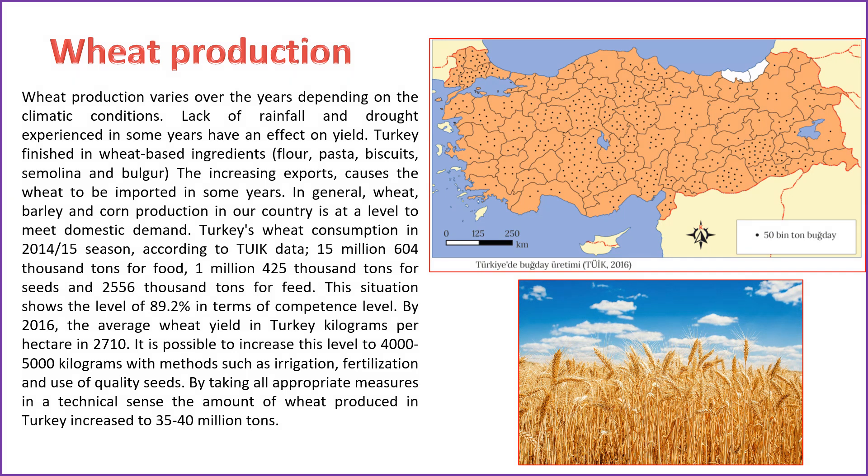Wheat production in Turkey fluctuates annually due to climatic conditions. Adverse weather events such as insufficient rainfall and drought can impact yields. Despite increasing exports of wheat-based products like flour, pasta, biscuits, semolina, and bulgur, there are years when Turkey needs to import wheat. Generally, wheat, barley, and corn production are sufficient to meet domestic demand. According to Turkish Statistical Institute data for the 2014–15 season, Turkey's wheat consumption was 15,604,000 tons for food, 1,425,000 tons for seeds, and 2,556,000 tons for feed, indicating a competence level of 89.2%. As of 2016, the average wheat yield was 2,710 kilograms per hectare, with potential to increase to 4,000–5,000 kilograms through irrigation and quality seeds, and total production could potentially reach 35–40 million tons.